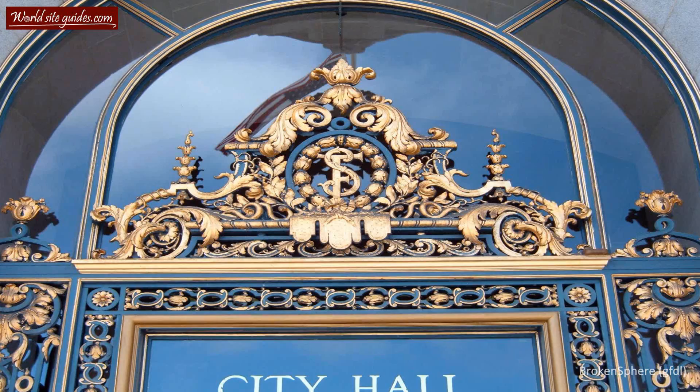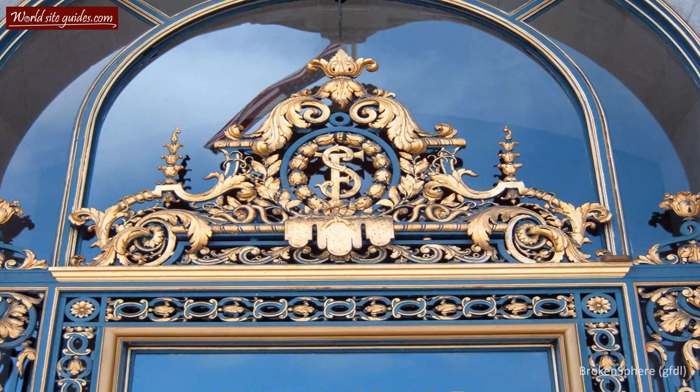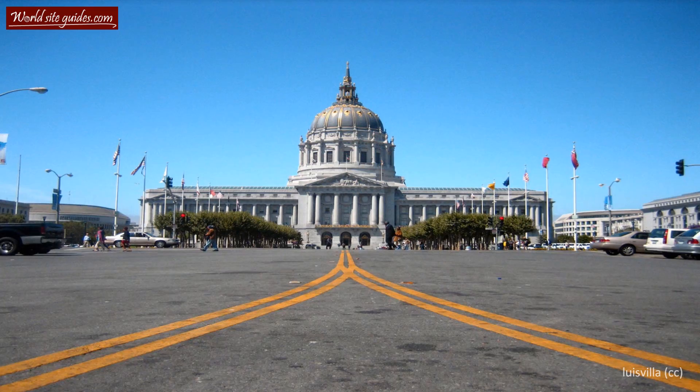The building has also been featured in dozens of movies, including the James Bond film A View to a Kill from 1985. In 1978, the San Francisco City Hall received a special award from the American Institute of Architects, being recognized as one of the finest examples of French Renaissance architecture in the country. Ever since its construction, it has been considered one of the best examples of American fine architecture.